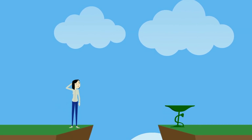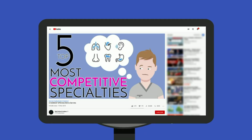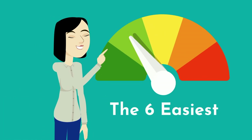As if finishing medical school wasn't already difficult enough, certain specialties are much harder to match into for residency compared to others. In a previous video, we went over the top 5 most competitive and difficult specialties to match into. Today, let's cover the 6 easiest.